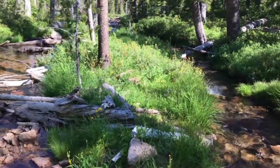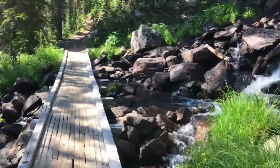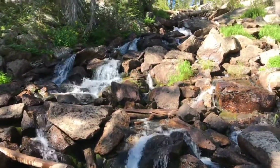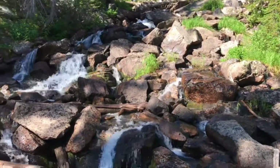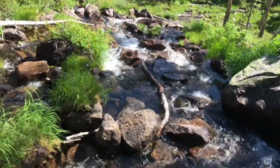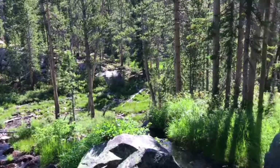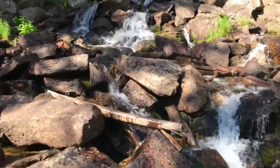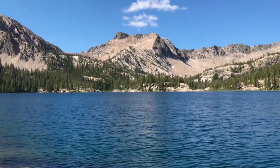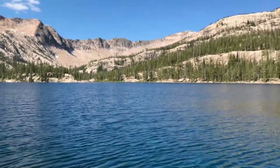Some small flowers still blooming. Look at all the little streams down below. Watch your step. This is Imogene Lake. Imogene must have been a real looker.